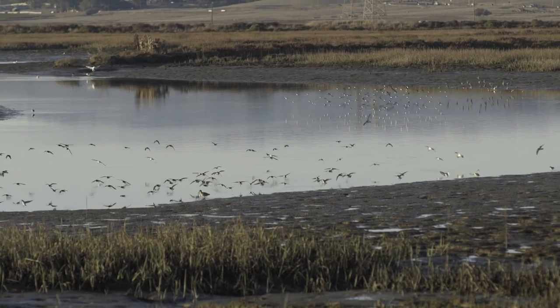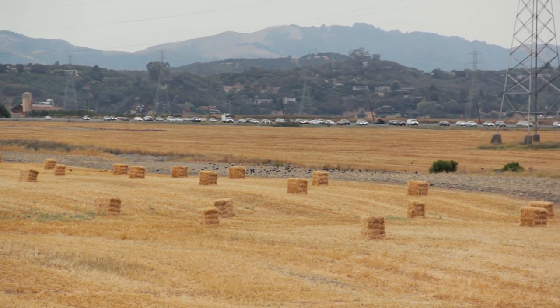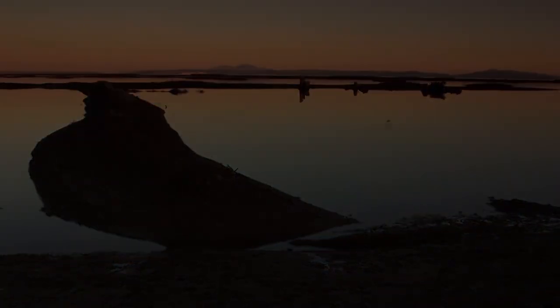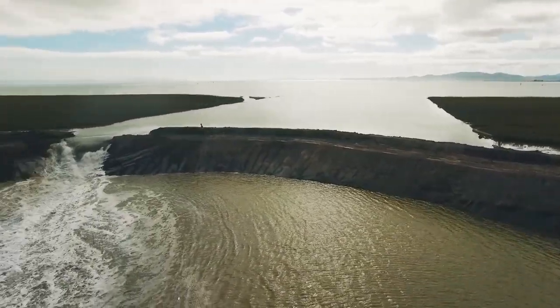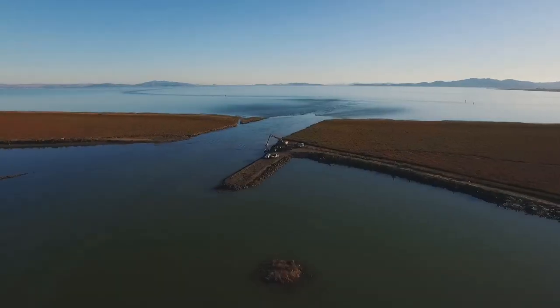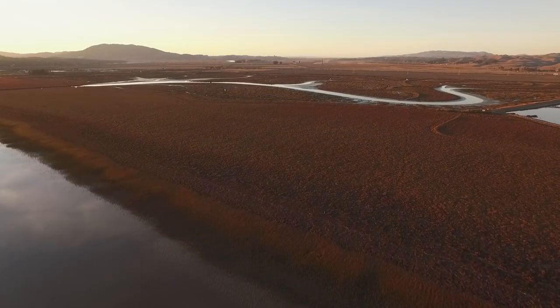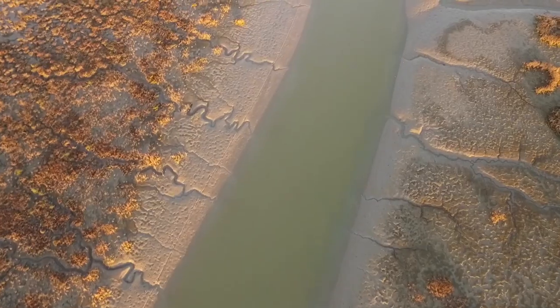For over 100 years, man-made levees, tide gates, and pumps kept a once vast and thriving marsh drained of water and diminished in life. Then in 2015, through the leadership of Sonoma Land Trust, the levees were breached and the tides returned, restoring a wetland that had existed for thousands of years along the shores of San Pablo Bay in what's now Southern Sonoma County.